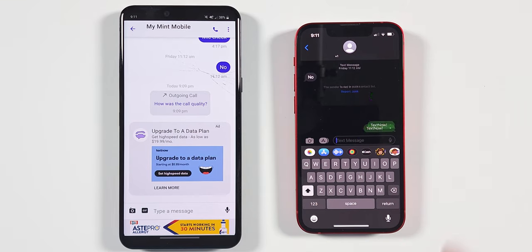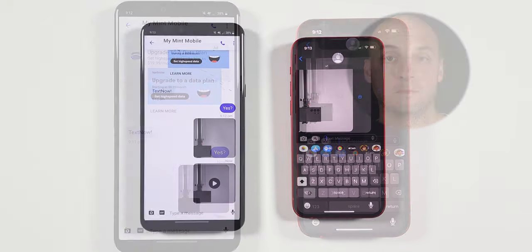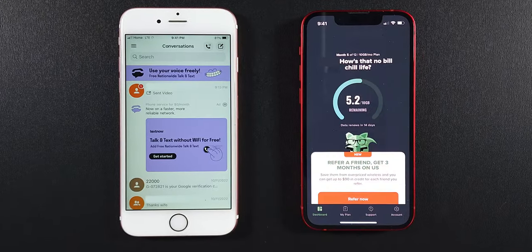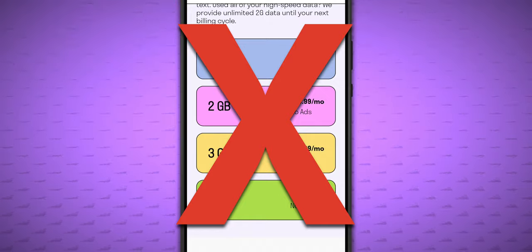Group messaging, picture and video messaging, and voice calls all work just fine. And that's really it — TextNow does what they claim, and it works well. The cons all revolve around trying to use TextNow like you would a traditional wireless plan. And at the time of recording, I don't recommend paying TextNow for anything but the SIM card.